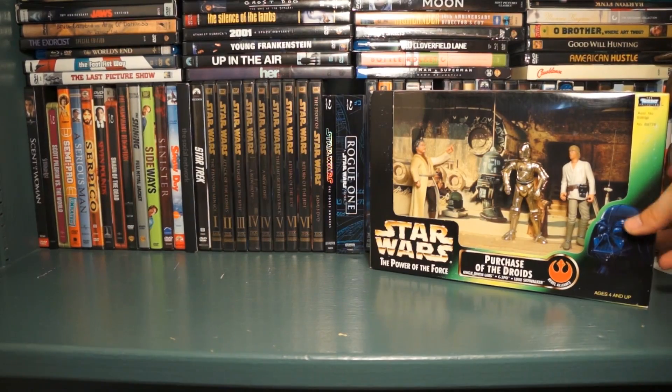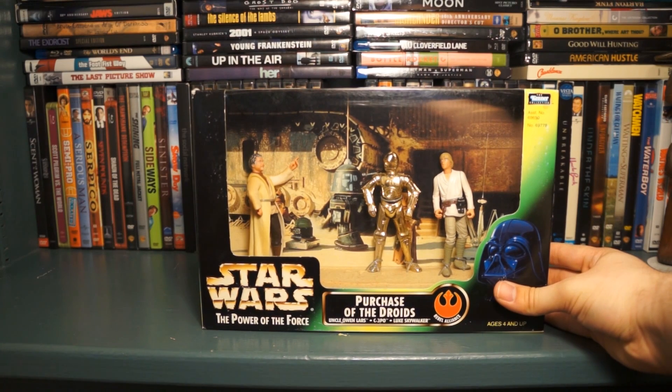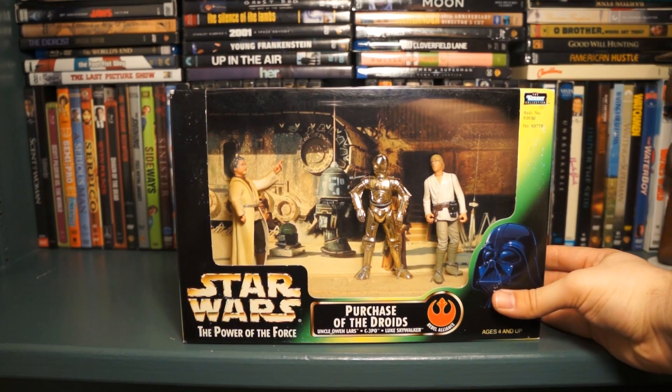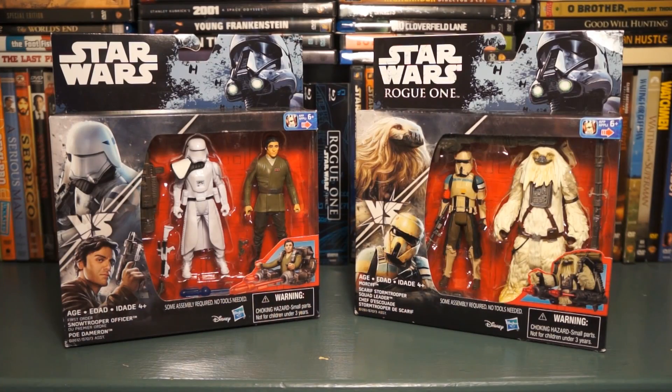The last Cinema Scene I got — actually from my place of work — is the Purchase of the Droids with Uncle Owen, C-3PO, and Luke Skywalker. This one's kind of weird; it doesn't have R2 or R5-D4, but I'm not gonna complain. Again, another good deal and another great set of figures.